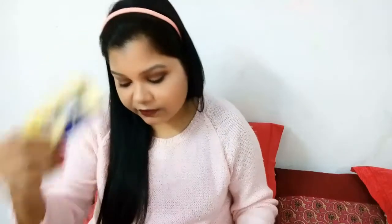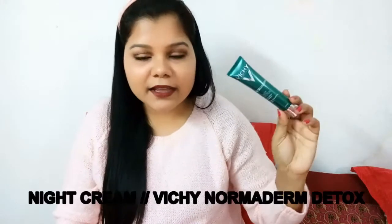The next thing is falsies. I don't wear falsies generally because I feel I look better without them, but they definitely give a more dramatic look. So one pair of falsies is always there when I'm traveling, and it already has glue in it so I don't carry a separate glue.